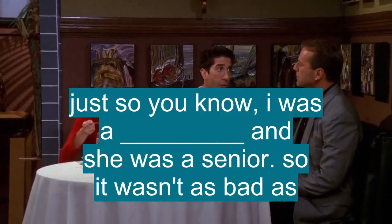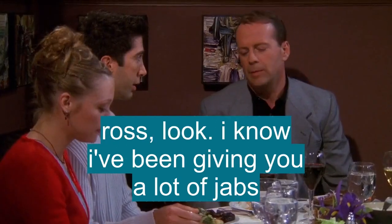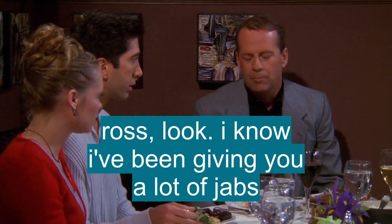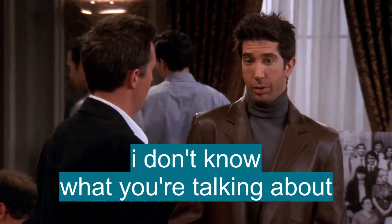Just so you know, I was a freshman and she was a senior, so it wasn't as bad as... Look, I know I've been giving you a lot of jabs, and it's partly because I'm very protective of Lizzie.